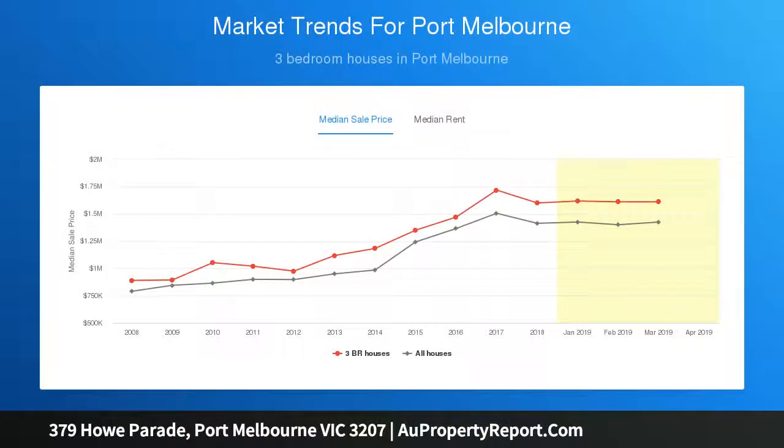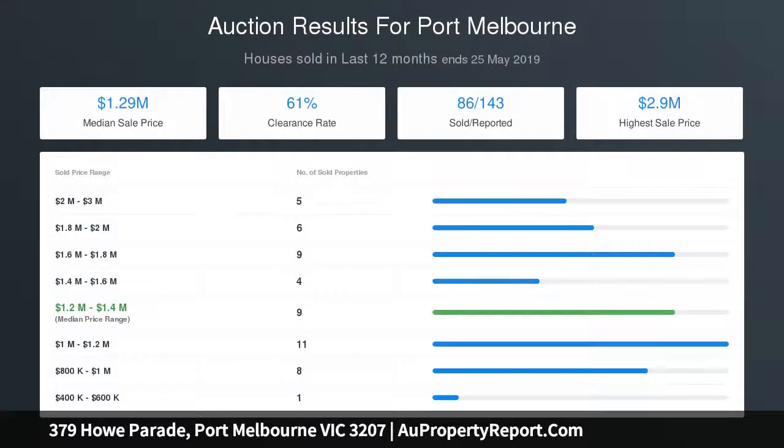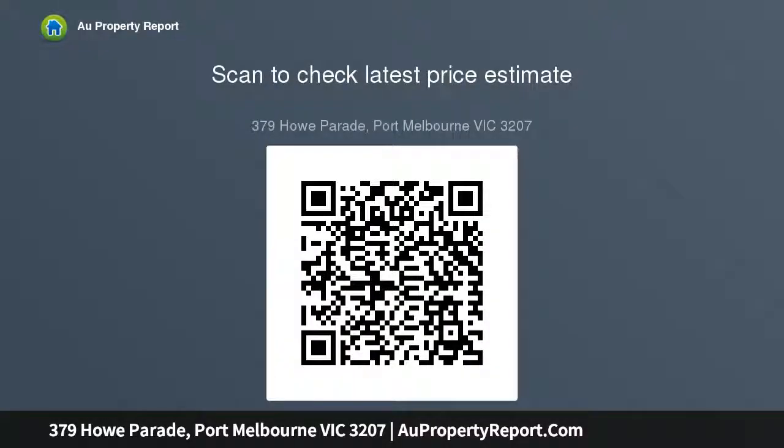Additional features include gas heating, refrigerated air conditioning, built-in plumbed barbecue, and polished hardwood floors, to name a few. Fabulous potential for further renovation and extension, STCA.